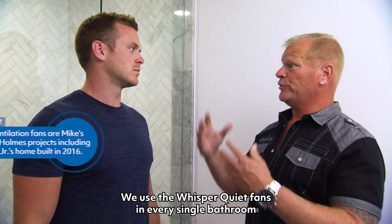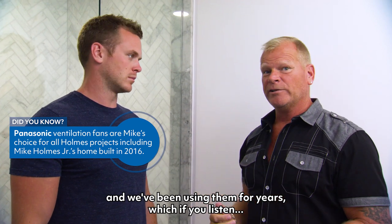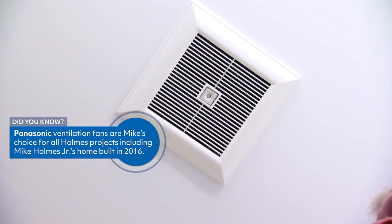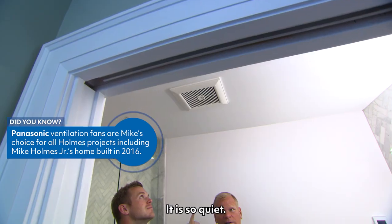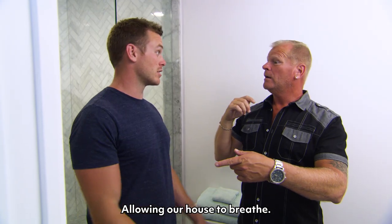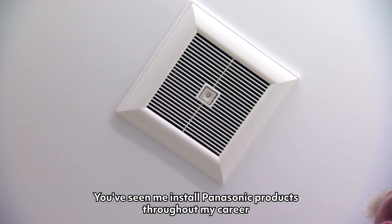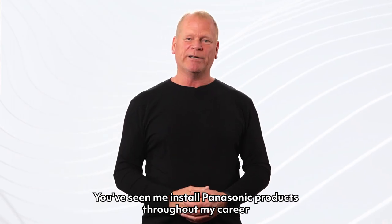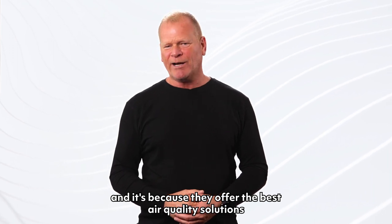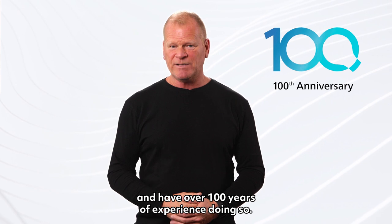I'm a big fan of Panasonic. We use the whisper quiet fans in every single bathroom and we've been using them for years — and if you listen, it is so quiet. We're moving air the way we're supposed to be moving it, allowing our house to breathe, and we're doing it efficiently. These are the best fans on the market. You've seen me install Panasonic products throughout my career, and it's because they offer the best air quality solutions and have over 100 years of experience doing so.